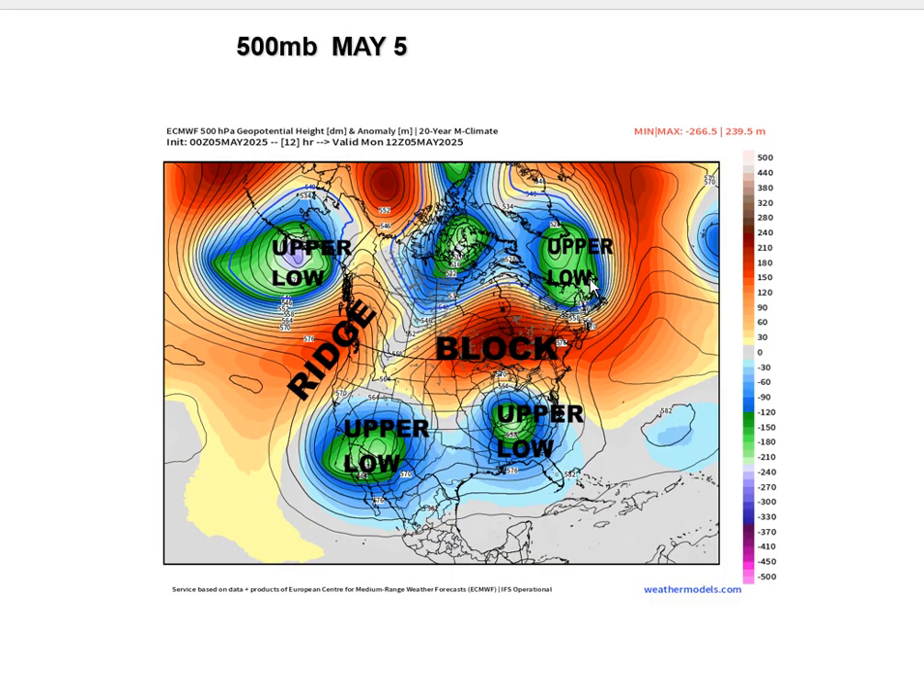This is the upper-level map from a couple days ago, May 5th — we've talked about this map a couple of times and posted it on the Facebook and Blue Sky pages. There were actually four upper lows: one in the Gulf of Alaska, another south of Greenland, one that formed in the mid-Atlantic last weekend and retrograded into the Ohio Valley, and a California one that moved into Arizona and New Mexico. This system continued to linger and brought significant rain into the lower plains, and the remains of it are now moving into the Delta region and Tennessee Valley.